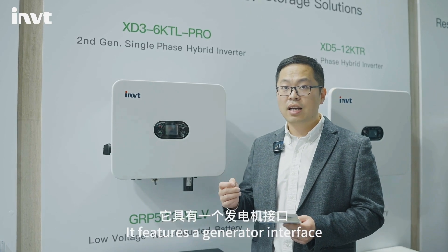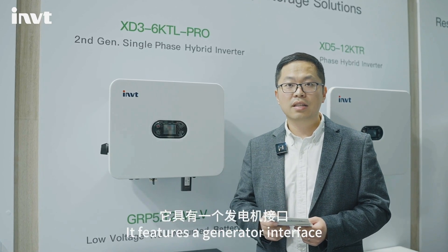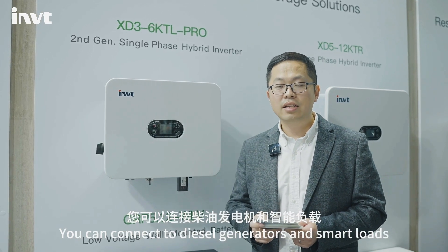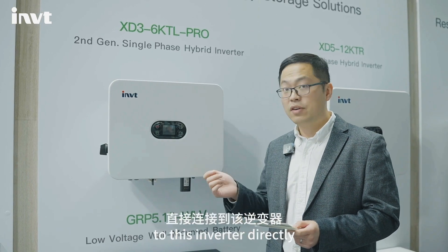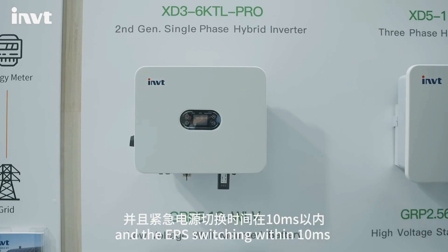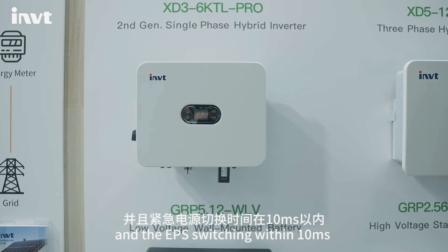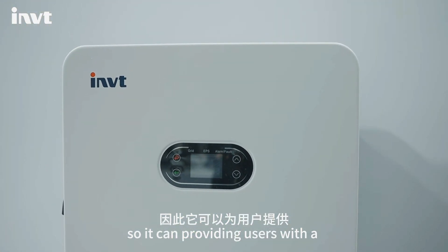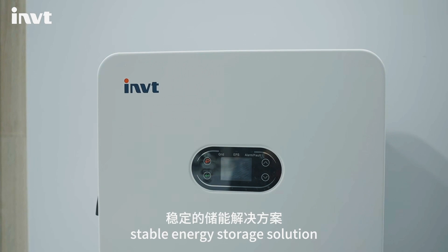It has a generator interface. You can connect the desired generator and the smart load to this inverter directly. The EPS switching time is less than 10 milliseconds, so it can provide users with a stable energy storage solution.